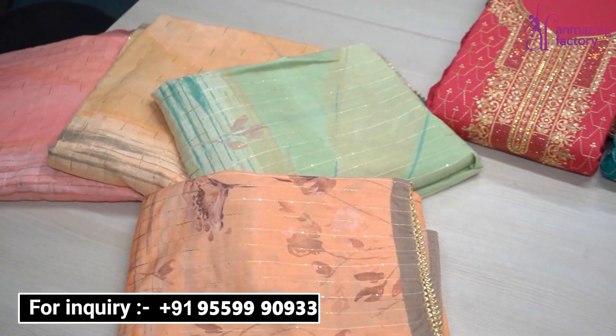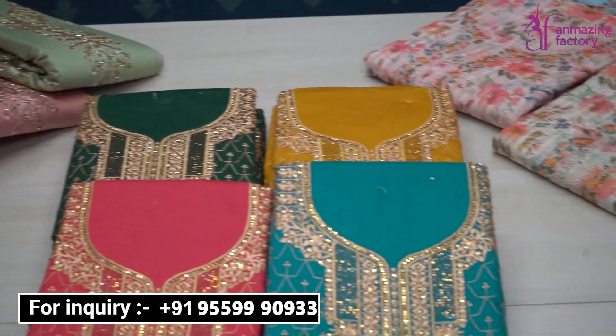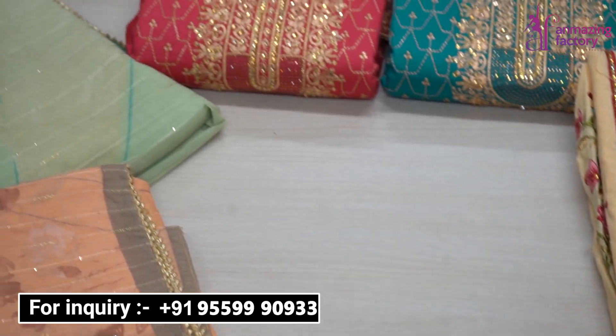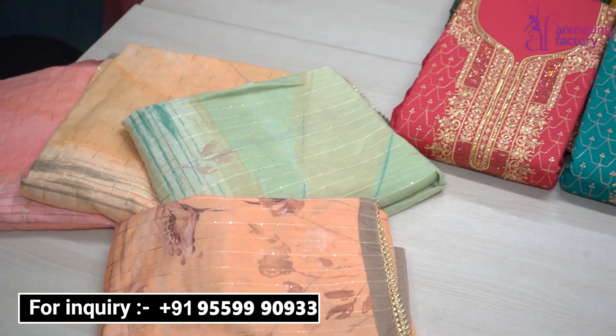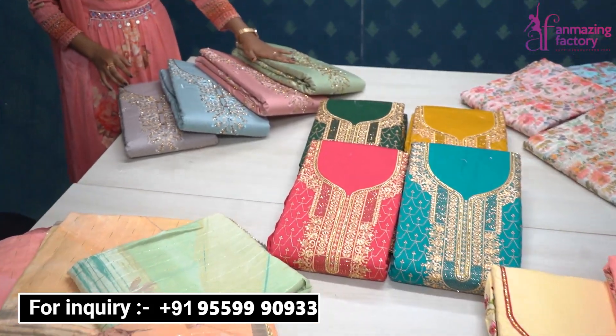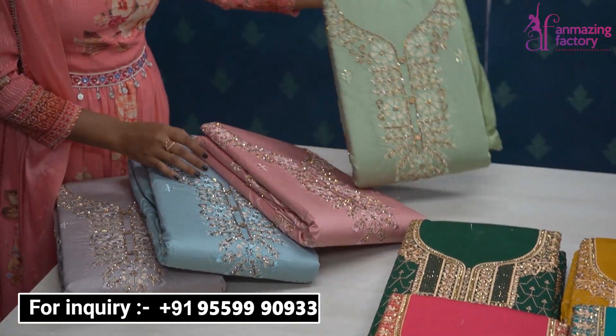You can also buy cash on delivery. Some cargo options will be available. COD is available here. If you are anywhere in India, shipping will also be provided. You will get the English color chart options here.